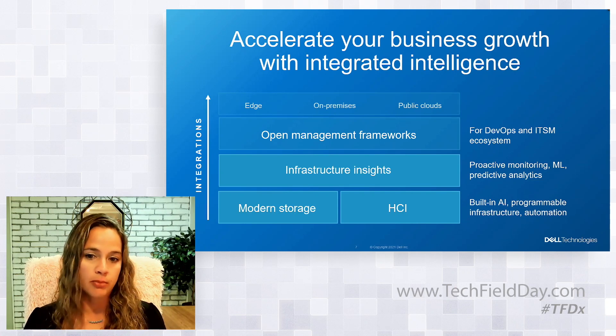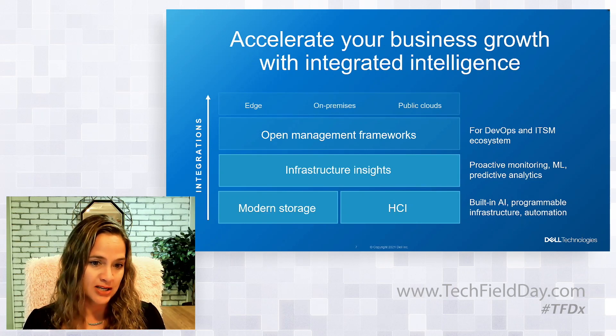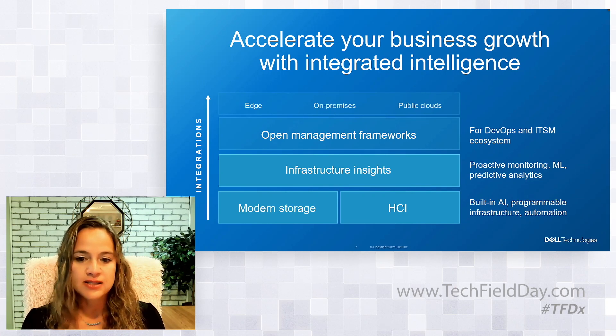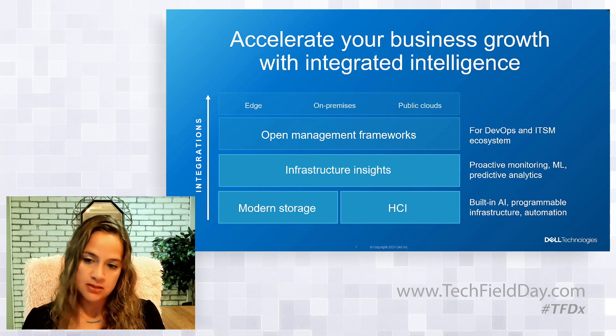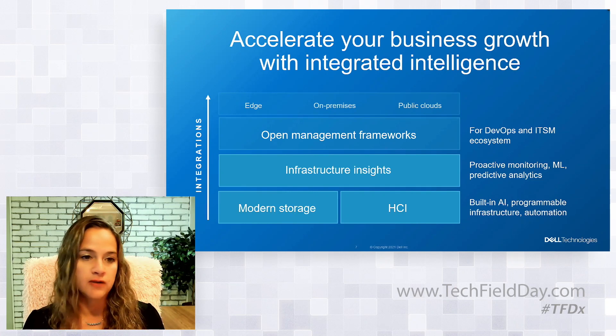Infrastructure insights also come from proactive monitoring, machine learning, and predictive analytics across our portfolio. To proactively monitor and analyze Dell Technologies infrastructure across your data center, you can count on Cloud IQ. It now includes proactive cybersecurity notifications and recommendations — obviously a hot topic these days. Research with our existing Cloud IQ users shows that Cloud IQ is speeding time to resolution by between 2x and up to 10x faster using Cloud IQ. And integrating with open management frameworks allows for a truly agile development process.